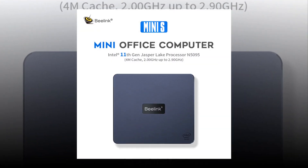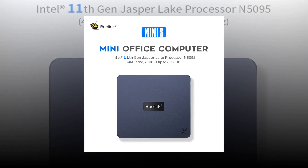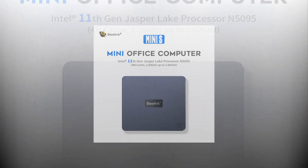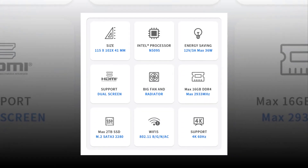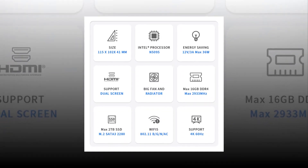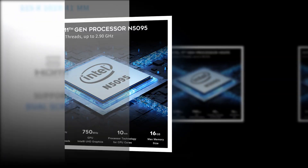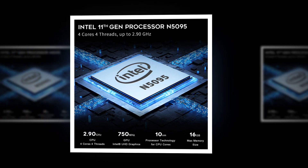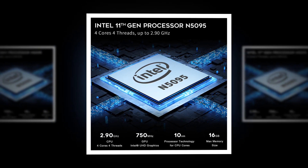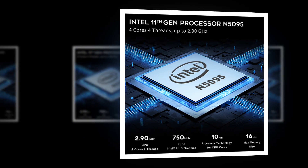The Beelink Mini PC is a small computer that runs Android OS. It features a 1GHz Cortex A8 processor, 512MB RAM, 4GB internal storage, Micro SD card slot, HDMI port, USB 2.0 port, Wi-Fi 802.11 BGN, Bluetooth V4.0, and a 5MP rear camera. It comes preloaded with Google Play Store and apps like Facebook, Twitter, YouTube, Gmail, and more.